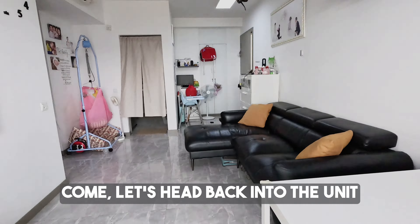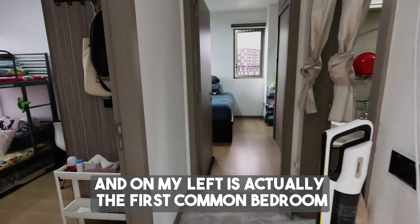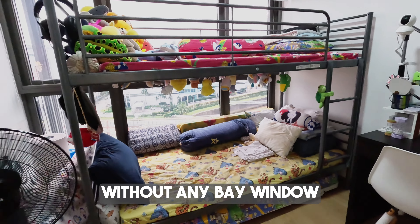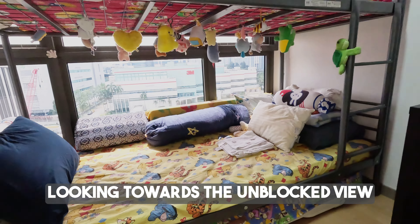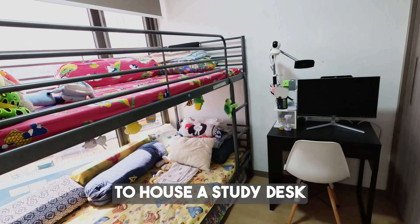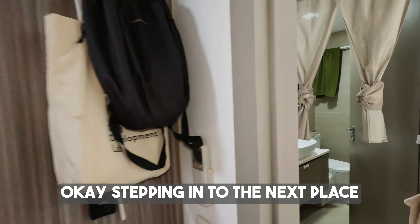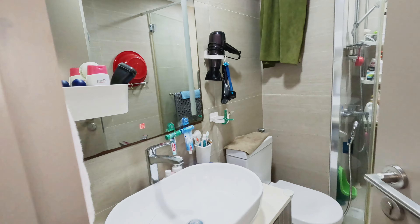Now let's head back into the unit towards the bedroom cluster. On my left is the first common bedroom. This common bedroom is very sizable with a regular layout and no bay window. It has a nice full-height window looking towards the unblocked view, and it's big enough to house a study desk after putting in a single bed. It also comes with a walk-in wardrobe.